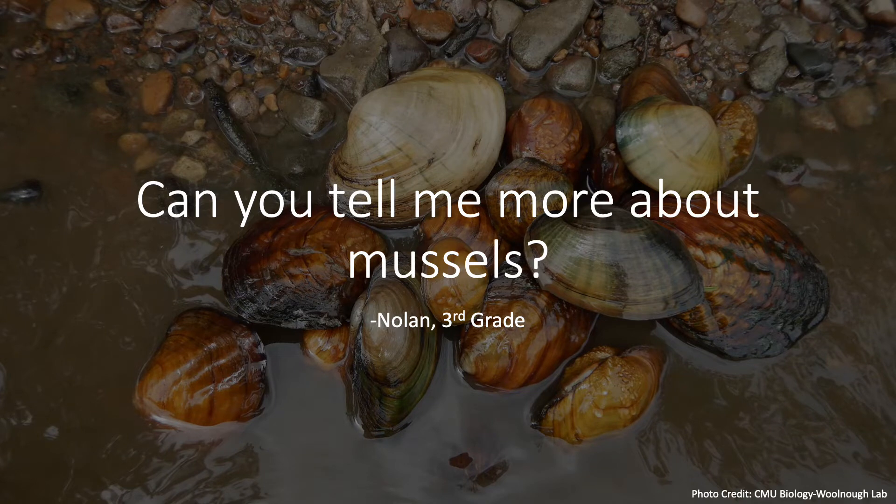Hi everyone, my name is Kiera and I'm a student at Texas State University in San Marcos, Texas, where I study freshwater mussels, and today I'm going to be answering a few of your questions about mussels.